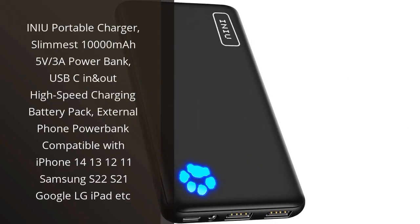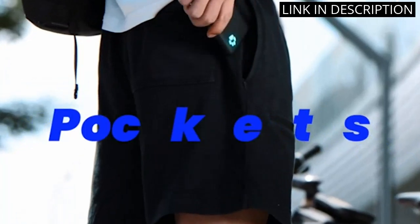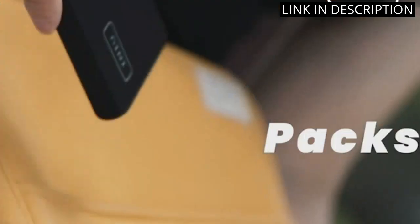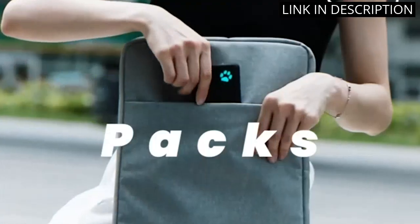I recently purchased the Inu Portable Charger and I am extremely impressed with its performance. The slim design makes it easy to carry around and the 10,000 mAh capacity ensures that I can charge my devices multiple times before needing to recharge the power bank itself. The USB-C port allows for high-speed charging, making it perfect for my iPhone and Samsung devices.